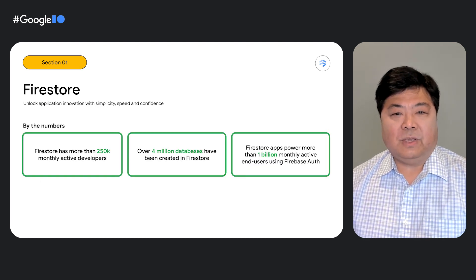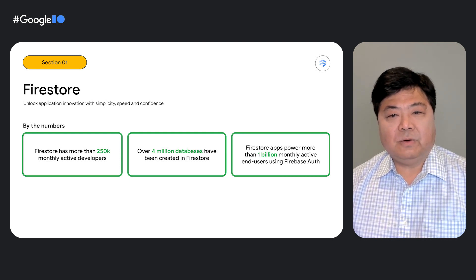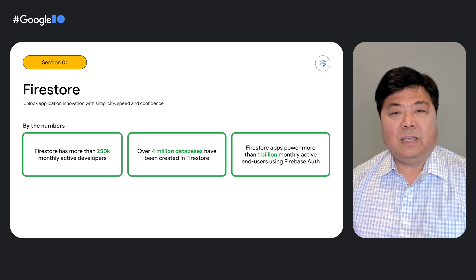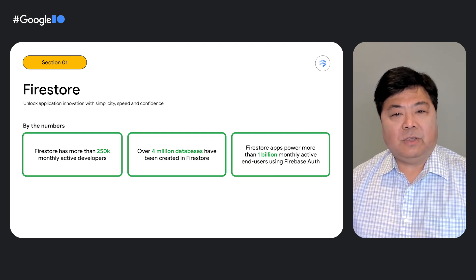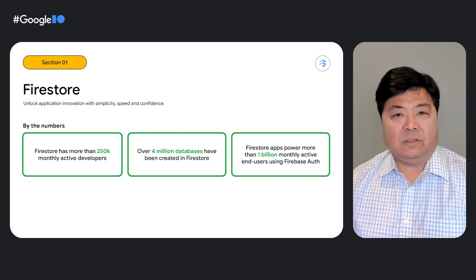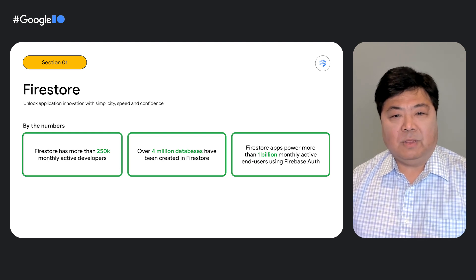We know that it can be a challenge to create innovative applications. With Firestore, we want to ensure developers can focus on productivity and enjoy and enhance developer experience. Developers are able to build scalable modern applications and go from zero to production within a couple of days. Developers love Firestore because of how fast they can create an application end-to-end. Over 4 million databases have been created in Firestore by both startups and enterprises, and Firestore applications power more than 1 billion monthly active end-users.